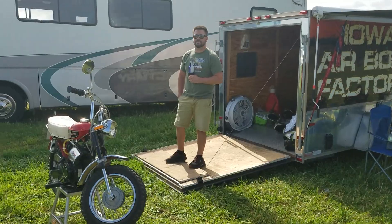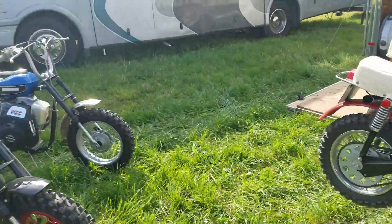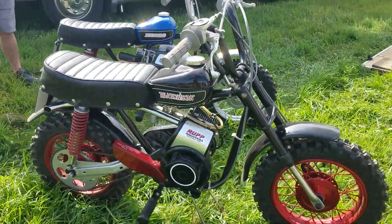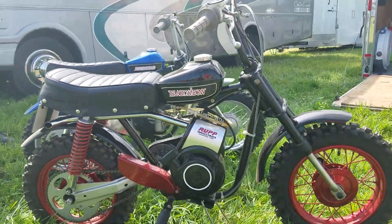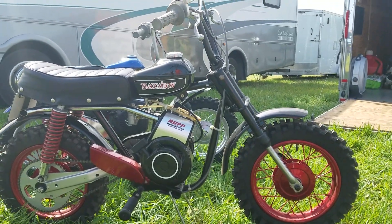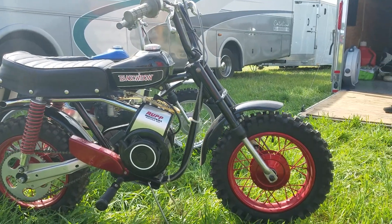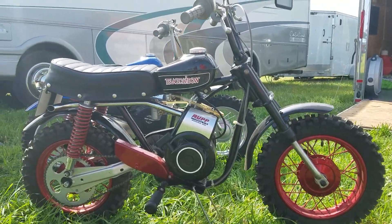You've got an original Black Widow over here and a Rupp Roadster, and there's a story behind both of these. Ask yourself, when's the last time you've seen an original Black Widow like this thing? It's absolutely gorgeous. There are only original ones — once a cucumber becomes a pickle, you can restore one, but to get an original like this is just unheard of.